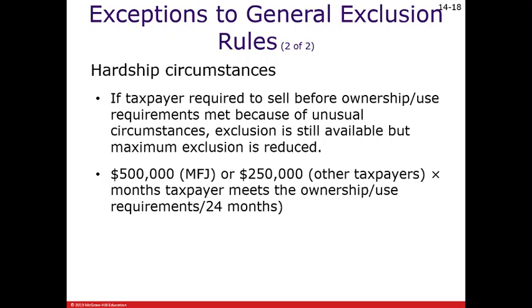Let's say you sold it after one year of meeting the ownership and use requirement, and you're married filing jointly. You would get to exclude up to $250,000. So if this were the Jeffersons who sold their house for a $100,000 gain — well, it's under $250,000 — they would get to exclude all of it, even though they didn't meet the two-year ownership and use test.